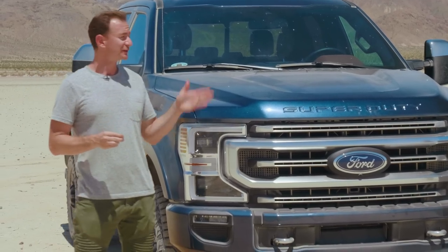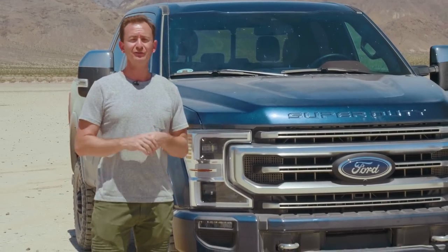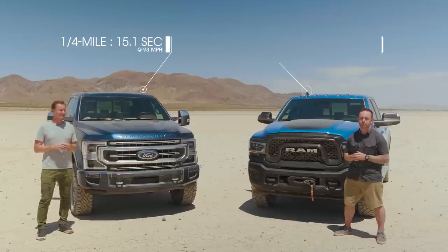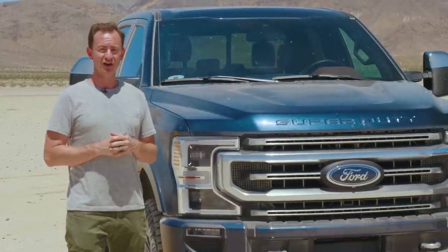The Ford has a ton of torque, but the Ram is significantly lighter. We've already tested both of these trucks at our test track. The Ford did the quarter mile in 15.1 seconds, but the Ram did it in 16.1 seconds. That was on pavement. Now we're going to see how they do off.